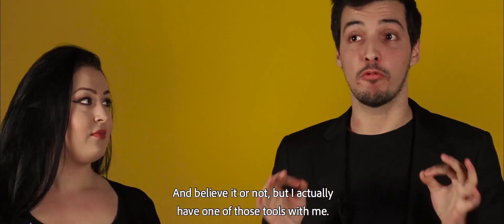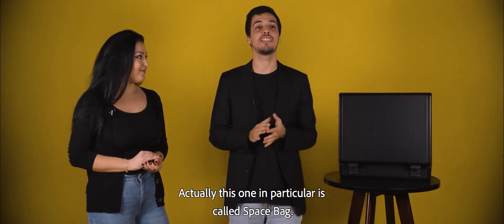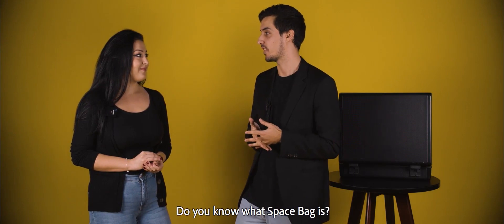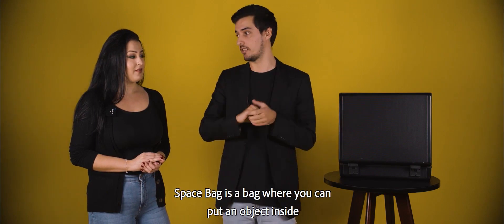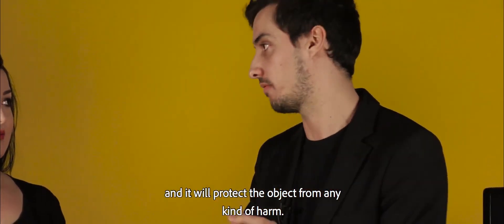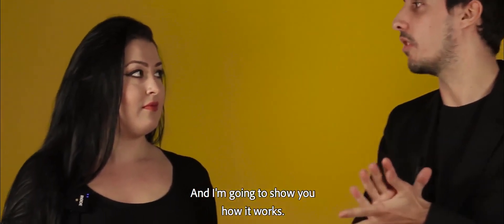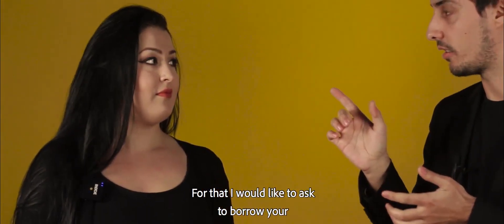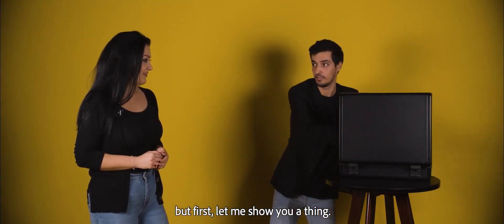And believe it or not, I actually have one of those tools with me. This one in particular is called the space bag. You know what a space bag is? Space bag is a bag where you can put an object inside and it will protect the object from any kind of harm. And I'm going to show you how it works — but first, let me show you the thing! The space bag.